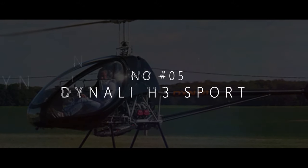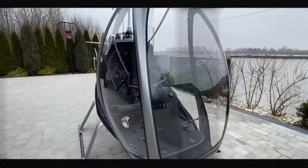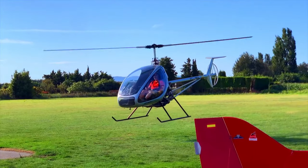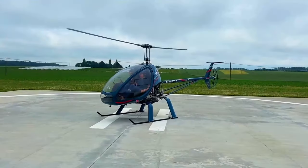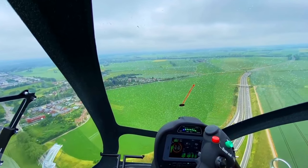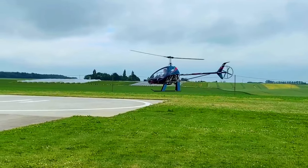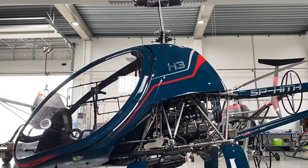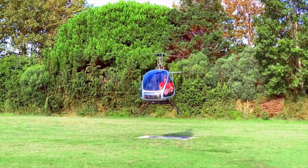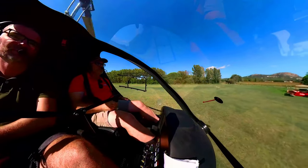The Dynali H3 falls at number 5. This helicopter is all about fun, excitement, and taking your love for flying to new heights. The Dynali H3 Sport is a masterpiece of engineering, born from the dreams of the talented folks at Dynali Helicopter Company. Priced at $124,000, its user-friendly controls and responsive handling make it the perfect companion for pilots of all levels. Despite weighing only 450 kilograms, its spacious cabin provides ample room for you and your companions, ensuring everyone can enjoy the adventure together.